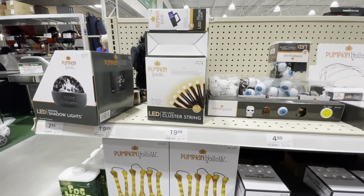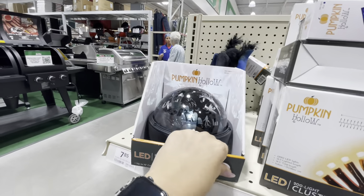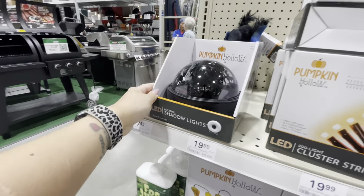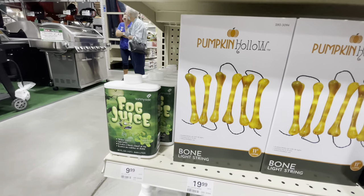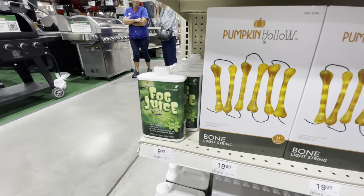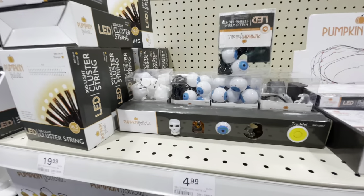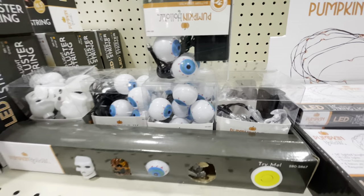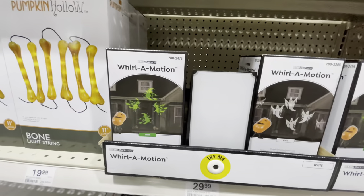They've got different lights on this side too — pumpkin cluster lights. They have the shadow light thing for $20. They've got fog juice. Bone string lights. They've got little mini lights — skeletons, eyeballs, and this one has teeny little ghosts on it. Those are five bucks. They've got different projector lights — some witches and ghosts.